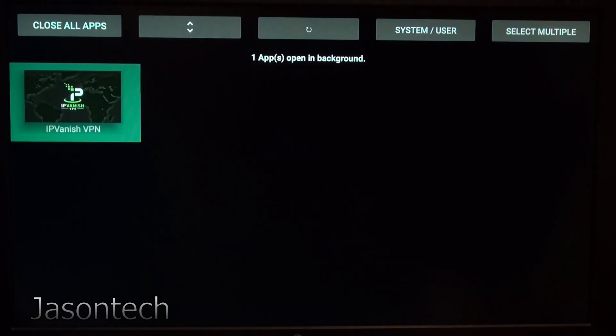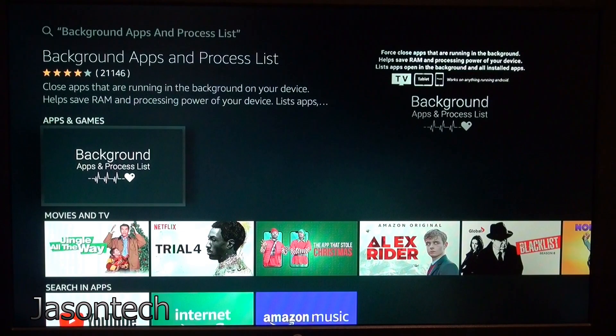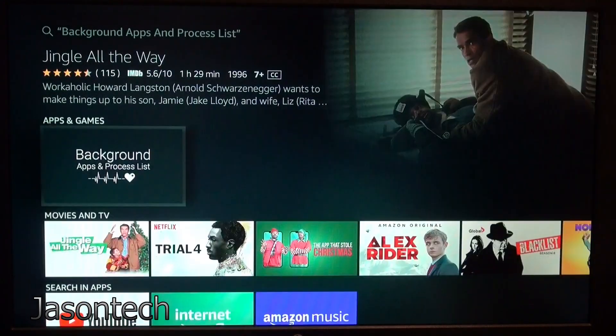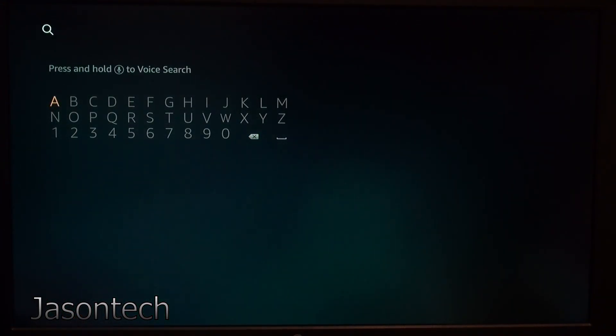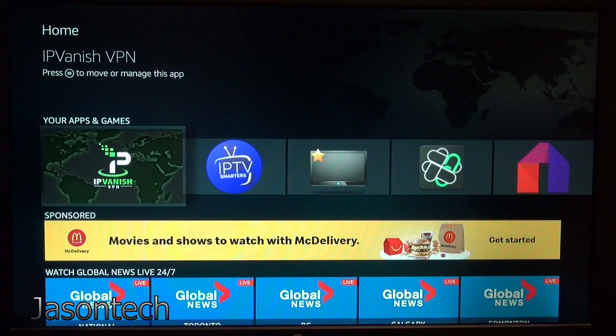Every time you open something it's going to show up here. Right now it says there's only one app open in the background. When you try to do something now, it's like a brand new stick — like the first day you got it out of the box. I really do recommend trying it. I noticed a night and day difference. Then you can open up the app you want and start enjoying your Fire Stick again.